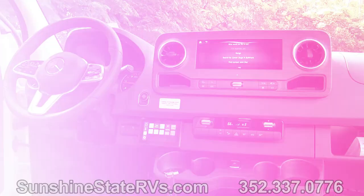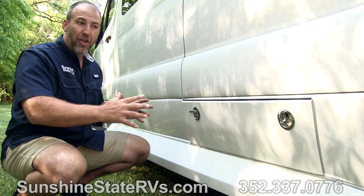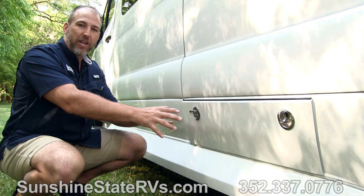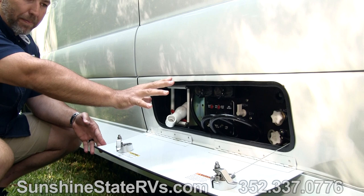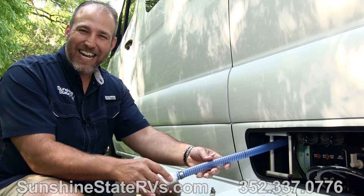One thing that's pretty cool about the American Coach Patriot is that there's not a lot of things on the outside of it — it's very sleek. It looks just like a Sprinter van, but they do such a good job of keeping all of the outside stuff in one compartment right here. This is a brand new RV and no one's used any of the facilities yet.